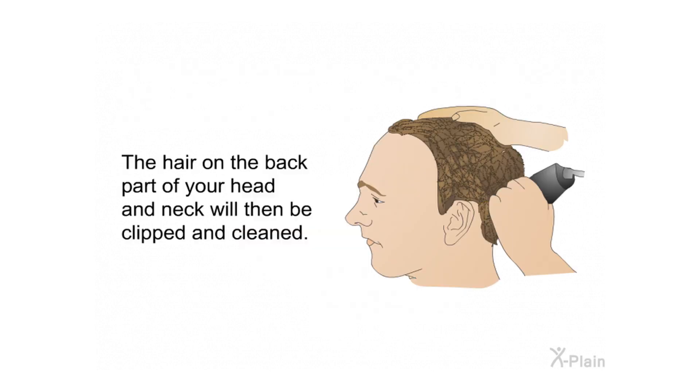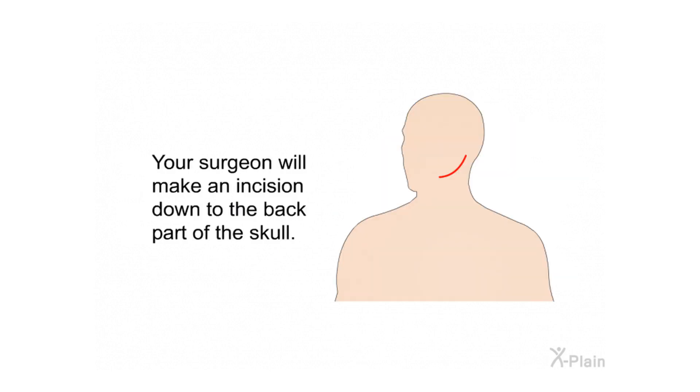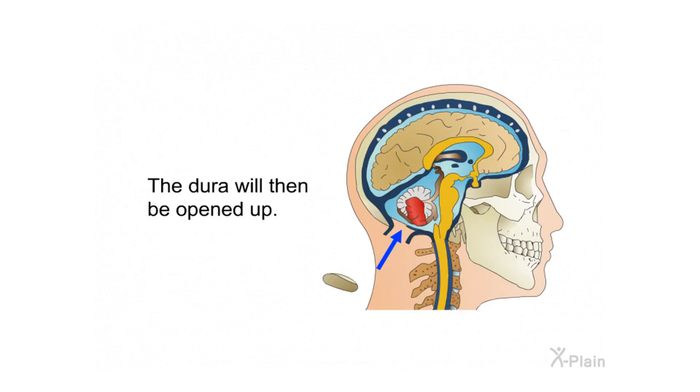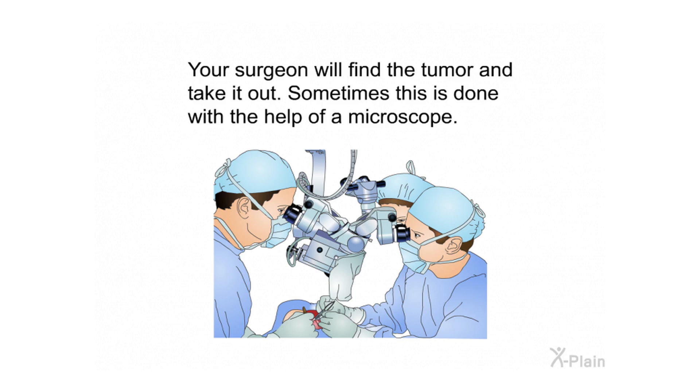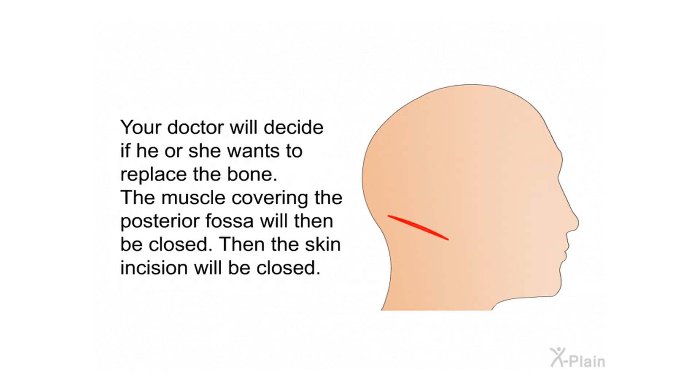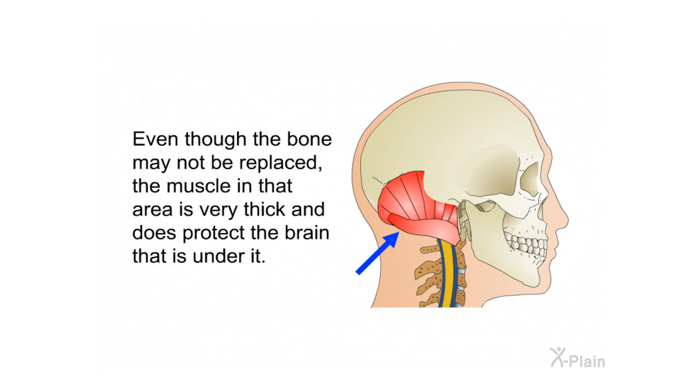The hair on the back part of your head and neck will be clipped and cleaned. Your surgeon will make an incision down to the back part of the skull, and enough bone will be removed to give sufficient room to take the tumor out. The dura will then be opened, and the surgeon will find and remove the tumor — sometimes with the help of a microscope. At the end of the operation, the surgeon may try to close the dura, or place a patch over it, or leave it slightly open. The doctor will decide whether to replace the bone. The muscle and skin incision will then be closed. Even if the bone is not replaced, the thick muscle in that area protects the brain beneath it.